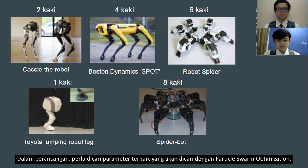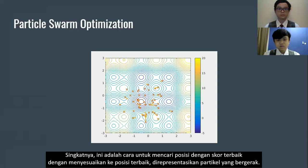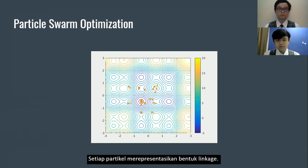In the design, it is necessary to find the best parameters, which will be solved with particle swarm optimization. In short, it is a way to search for a position with the best score by adjusting to a best-known position, resembling moving particles. Each particle represents a shape of the linkage.